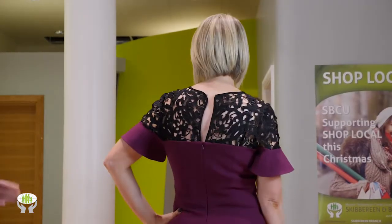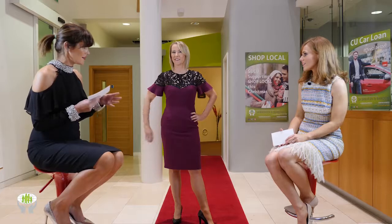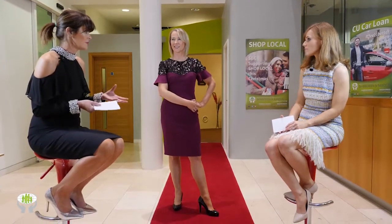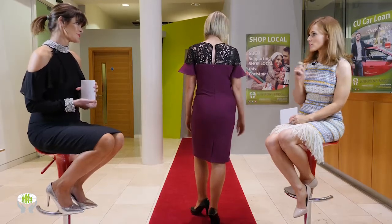Eden Row are renowned for their fit, which is absolutely fantastic. I'm not really a fan of straight dresses hugely, but they're a brand I actually wear myself, so they're very, very good.